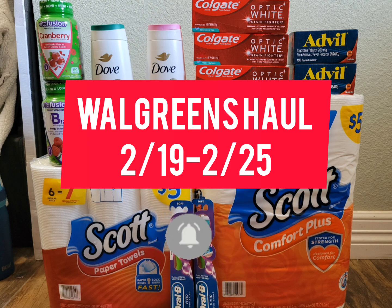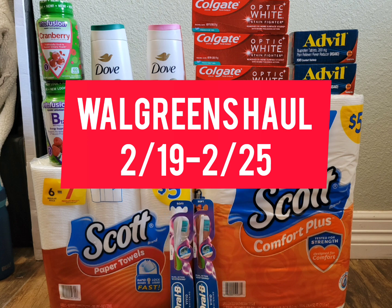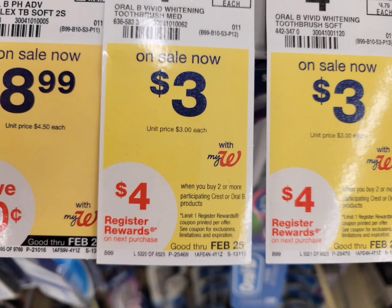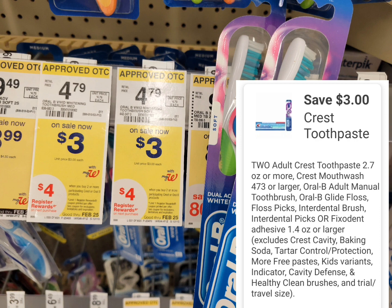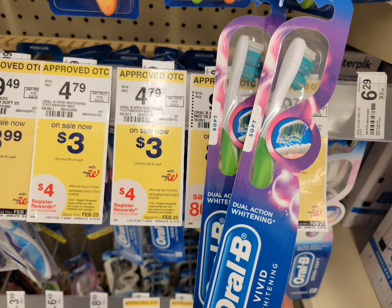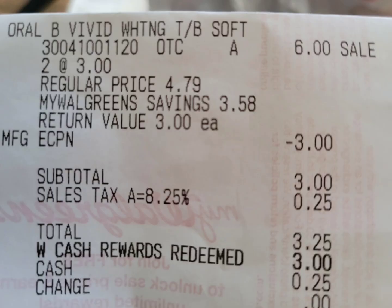I'm sharing my Walgreens haul for this week. You can do this deal anytime until February 25th. The first deal is a monthly promotion for Crest or Oral-B, on sale for three dollars. When you buy two, you get a four dollar register reward. I grabbed two Oral-B — total is six dollars. I used a three dollar digital coupon, paid three dollars, and got back the four dollar register reward, making it completely free plus a one dollar money maker.